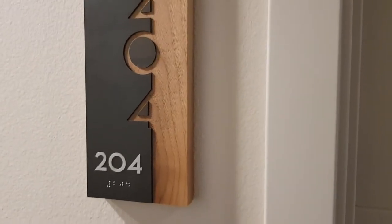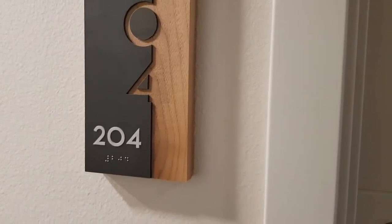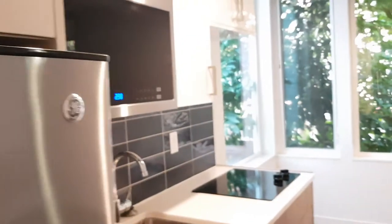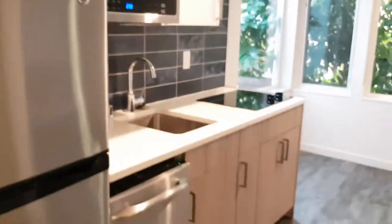Here we are at 204 at 741 Harvard Apartments. We have a beautiful bright northwest facing studio with kitchenette, washer and dryer, and Murphy bed.